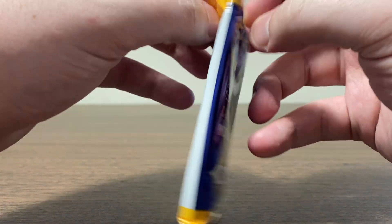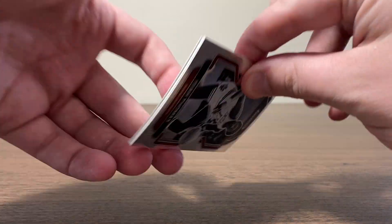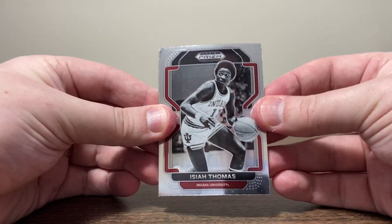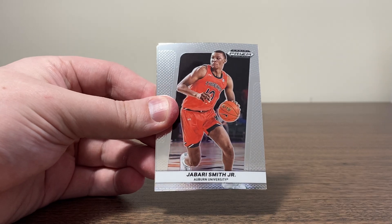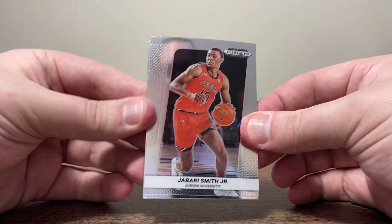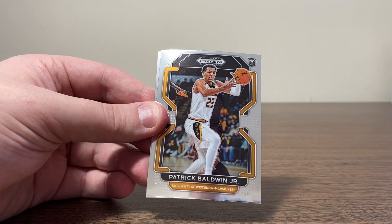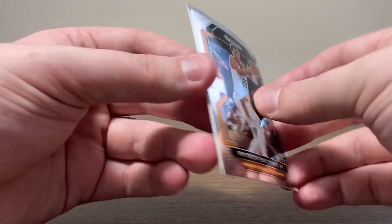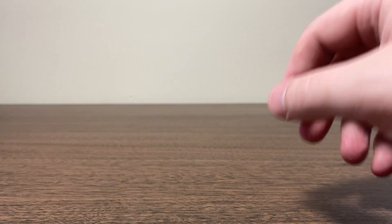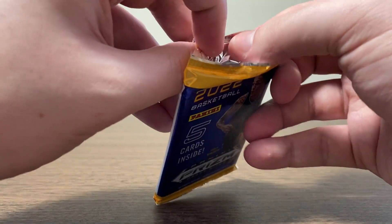I'm not sure if you're guaranteed a rookie card per pack or anything. We'll see though. Isaiah Thomas again. We've got Nikola Jovic. Jabari Smith Jr. — cool-looking card. We got Patrick Baldwin Jr. And Daylon Terry. So we got like four rookies in that pack, which is pretty sweet.